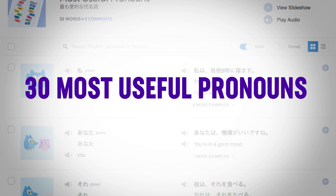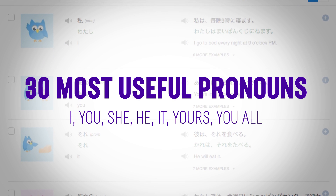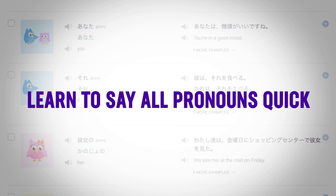Third, the 30 most useful pronouns — I, you, she, he, it, yours, you all. You'll learn how to say all the pronouns with this quick lesson. Fourth, 20 must-know phrases for the phone. Learn how to say: Who's this? What's your phone number? And much more. With this one-minute lesson, you'll quickly learn 20 phrases for the phone.